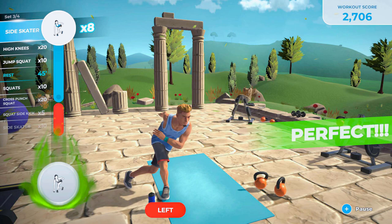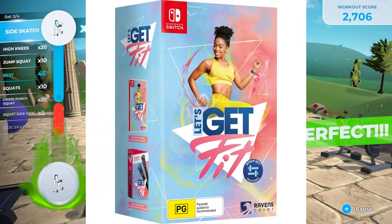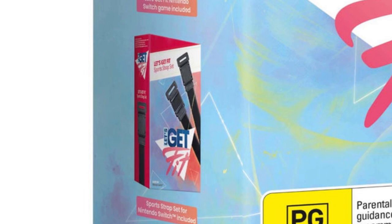The other and arguably more cool thing is the sport strap set that is included. Looking at the box for the bundle, it includes the sport strap set, consisting of an arm strap and a leg strap. Now this doesn't look like the Ring Fit leg strap, indicating that it is its own new accessory. It looks like a basic strap, which should allow for decent flexibility and ability to work various different size arms and legs.